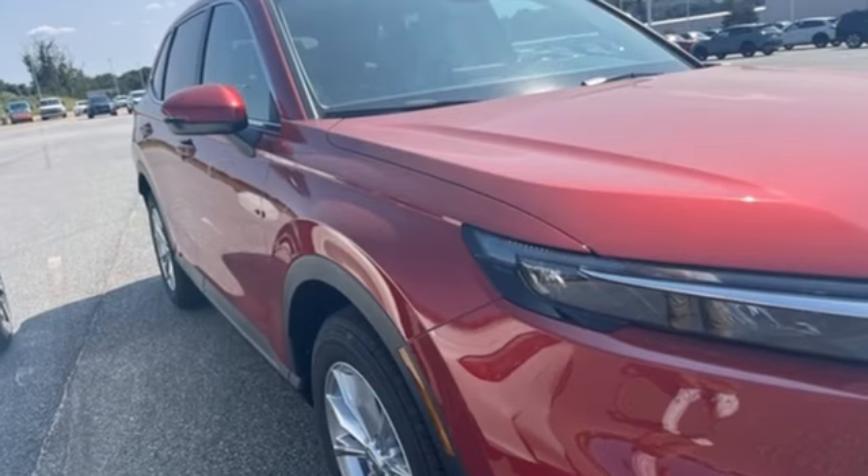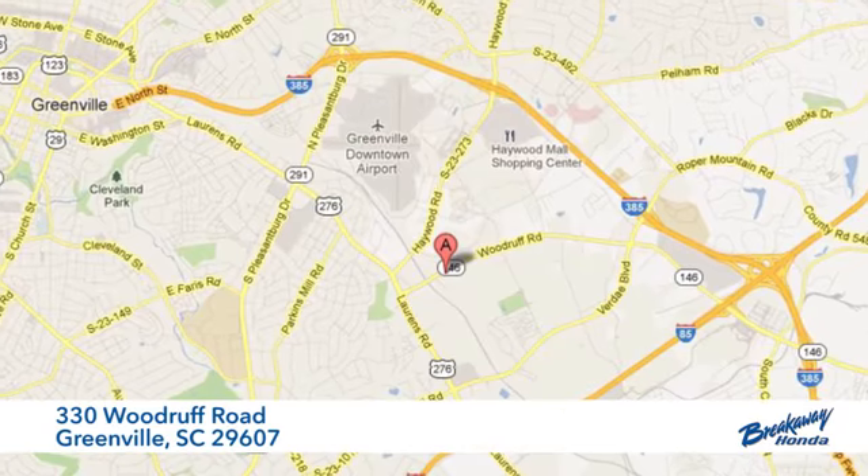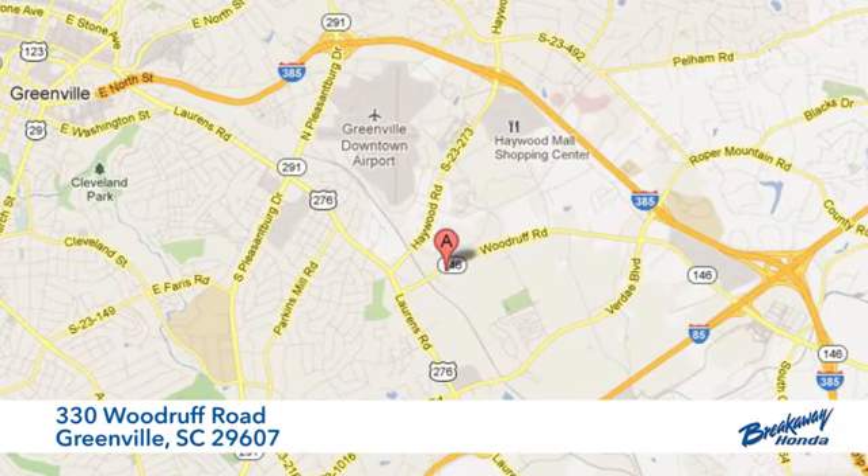Honda has a world-renowned reputation for reliability. Experience it for yourself today. Call, click, or stop in today. We're conveniently located at 330 Woodruff Road in Greenville, South Carolina.